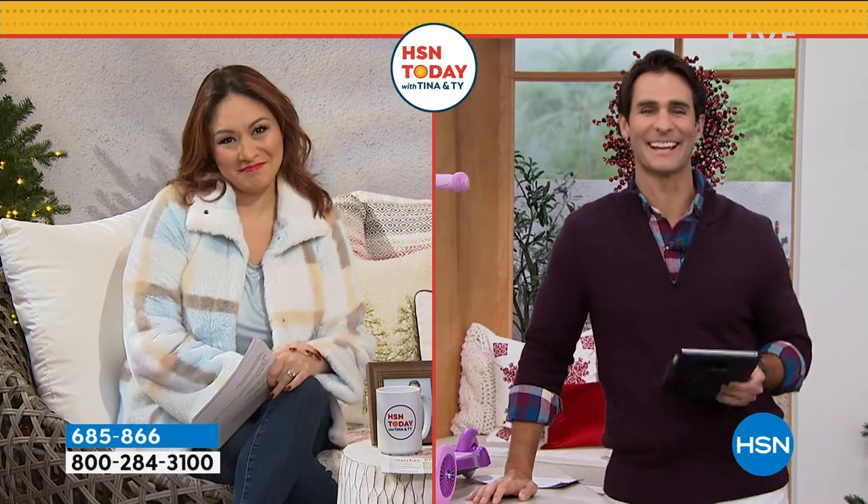I'm excited TNT's back together again. Judy says it's good to see Tina and Ty back together again. Thank you, Judy. I missed you guys. I missed being here, but here we are.